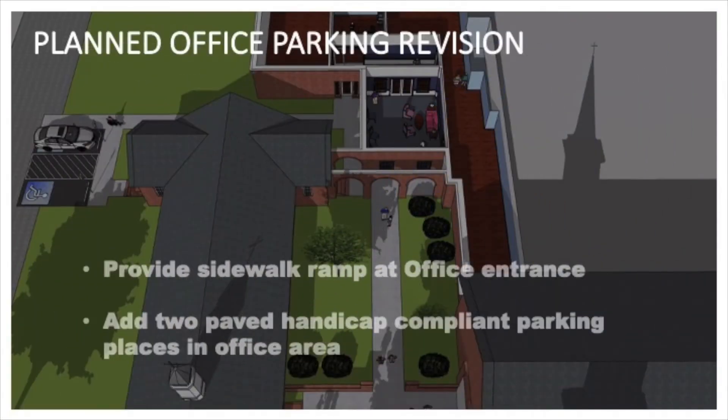In this artistic rendering you can see the cutaway at the top of the parlor, as well as the revised walkway from the parking lot to the office doors, which will be ramped for handicap accessibility, as well as two new paved van-accessible handicap parking places.